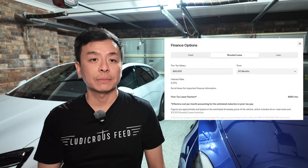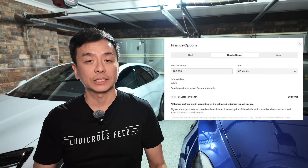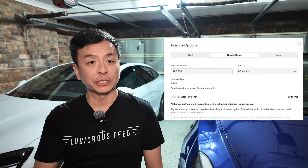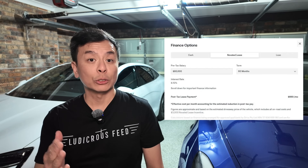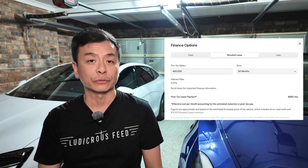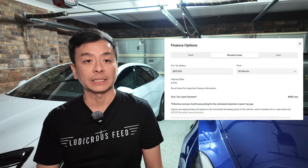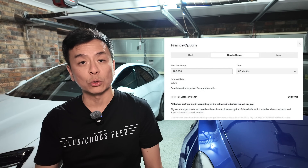For example, on an $80,000 income, leasing a Tesla Model Y costs $669 per month post-tax — far cheaper than traditional options. This includes Tesla's $3,000 leasing incentive for Q4 2024. EV leasing in Australia offers fringe benefit tax exemptions, making ownership even more cost-effective.